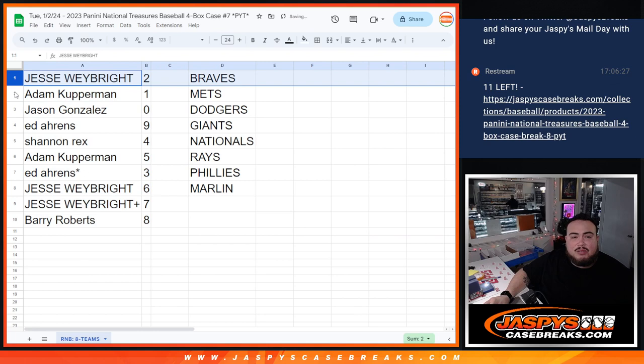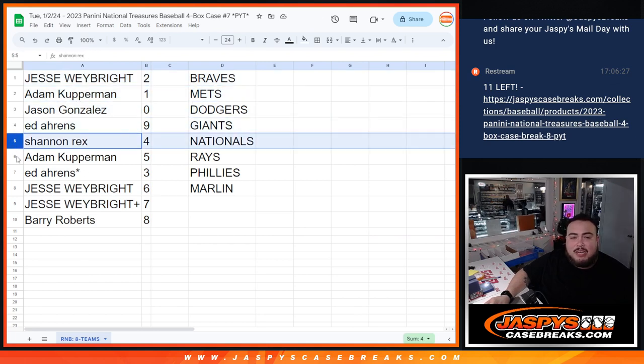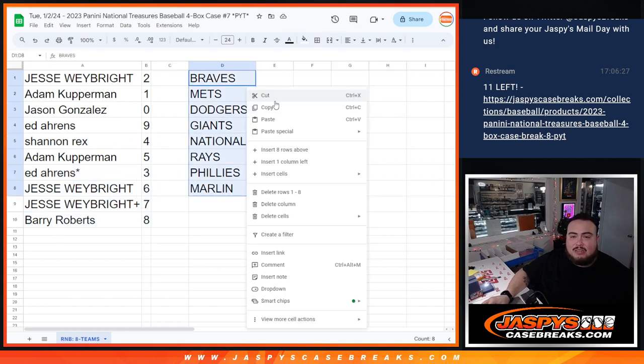All right. So Jesse, you have 2. Cover around with 1. Jason, spot 0 — holding all redemptions. Ed with 9. Rex with 4. Cover around with 5. Ed with 3. Jesse with 6. Your free spot, 7. And Barry with 8. So there you guys go.